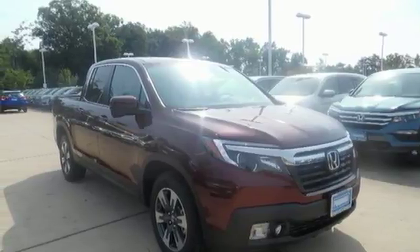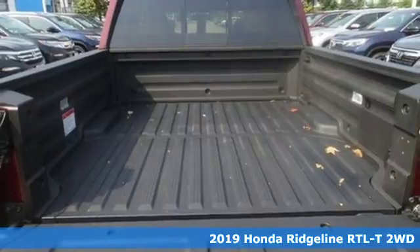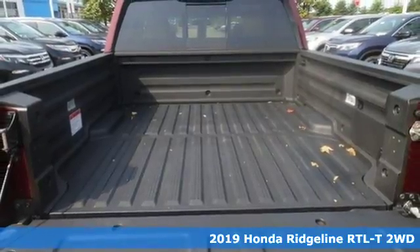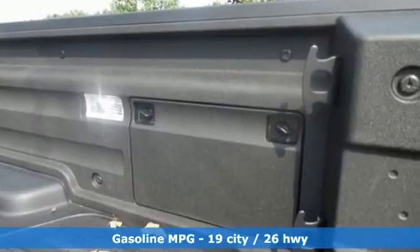It's a new 2019 Honda Ridgeline. It's where tough and intelligent merge, providing a ride that's so smooth you'll think the world's flat. Plus, it offers an exciting list of features.